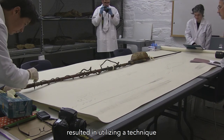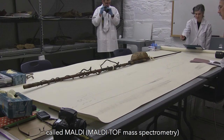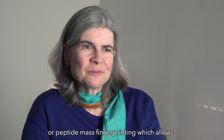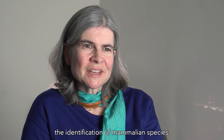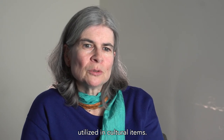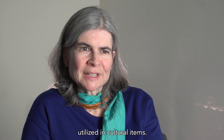An exciting new contribution of the collaboration resulted in utilizing a technique called MALDI, or peptide mass fingerprinting, which allows the identification of mammalian species utilized in cultural items.